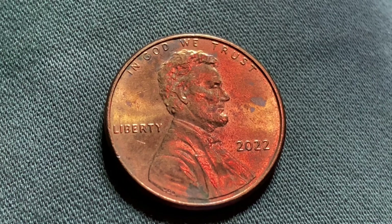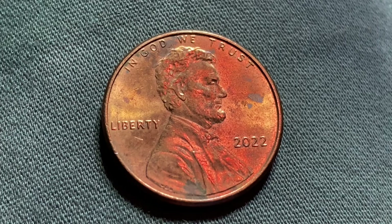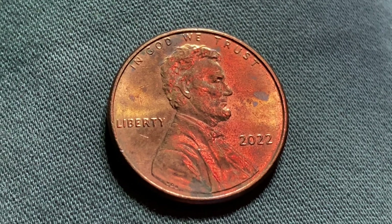Here's a 2022 Lincoln Shield cent. The face value is one cent. However, this coin is worth 34 cents for one found in brilliant uncirculated mid-state 65 condition.